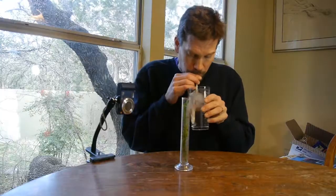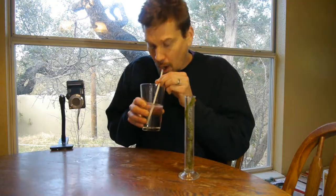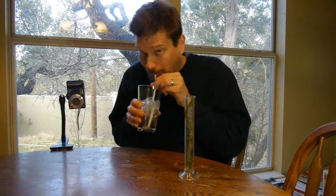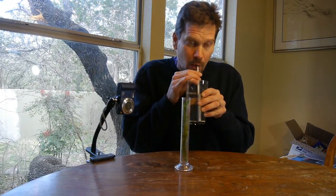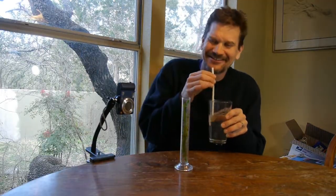Here we go! I used to get in trouble for this, but this is science. Okay. All right. Made a little mess there.